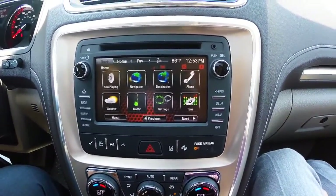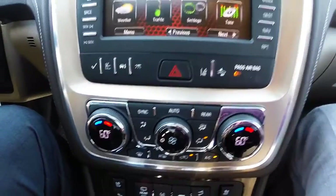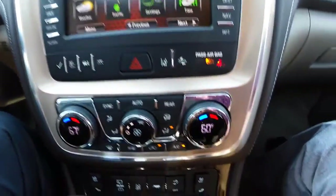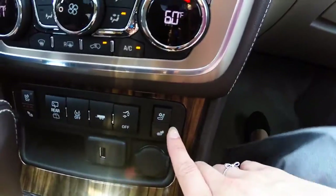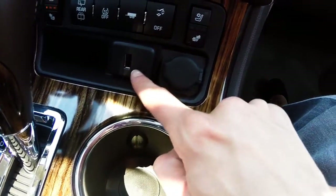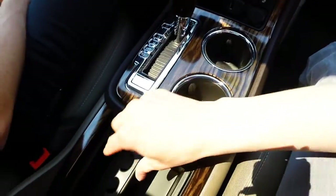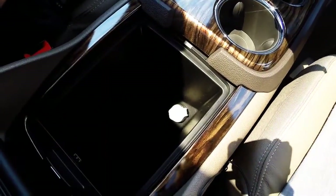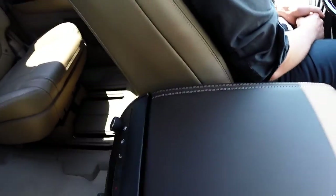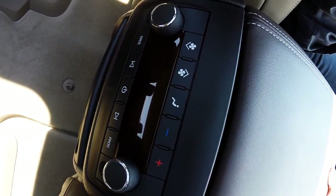This specific model is equipped with navigation, dual climate control for you and your front passenger to ride in comfort, as well as heated and cooled front leather seating for you and your front passenger. There is also a USB port, 12-volt charger, two center cup holders, a center storage compartment that includes another 12-volt charger, and a smart slide armrest that includes the audio controls for your second and third row passengers.